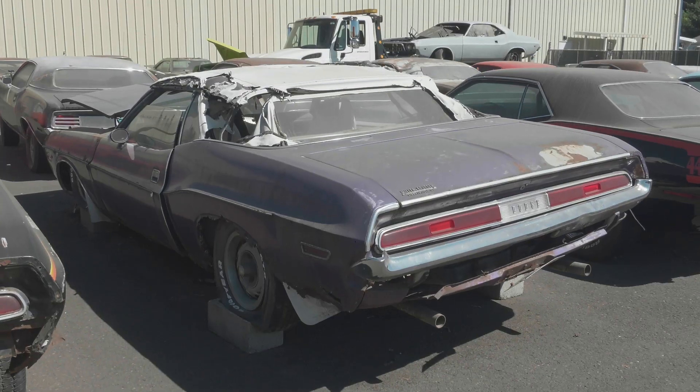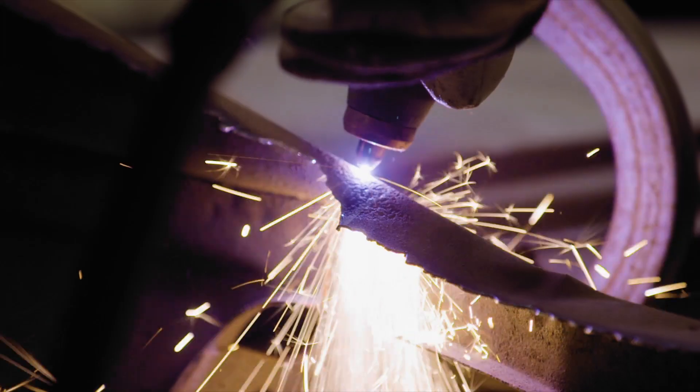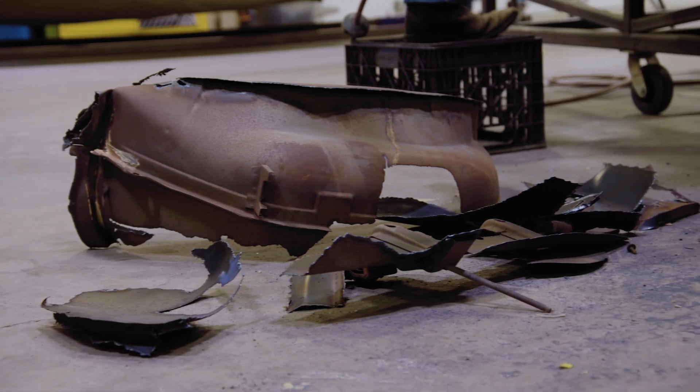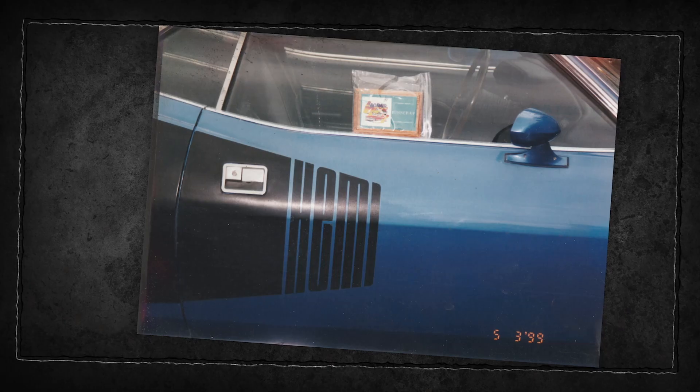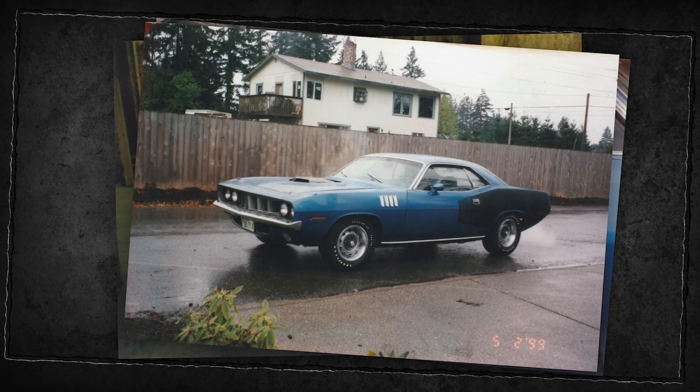We continue to take a look at some of the Mopars currently in queue for restoration that were left on the cutting room floor, including a mysterious surviving one of 48 Hemi-Cuda hardtop in B5 blue — our Phoenix Cuda.